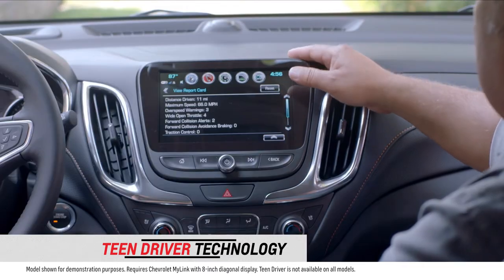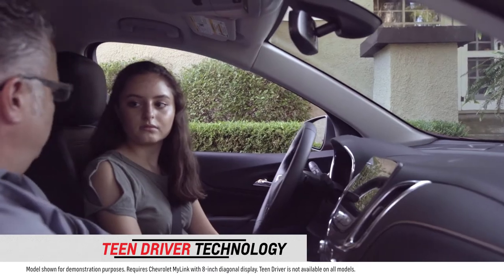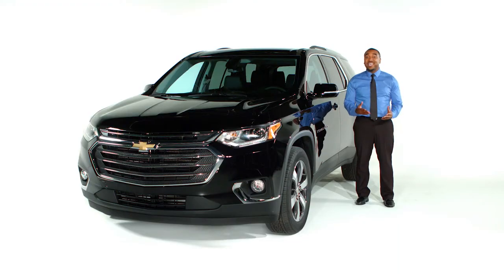You can view items like maximum speed, number of safety warnings issued, and more. With Teen Driver, you'll have peace of mind knowing you can help prevent your new driver from becoming a bad driver. To find out more about this and other features that make your drive safer and more comfortable,